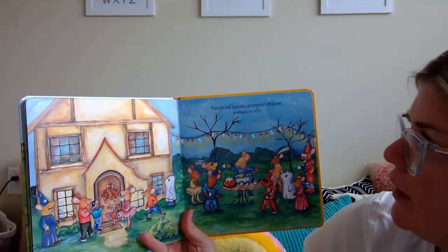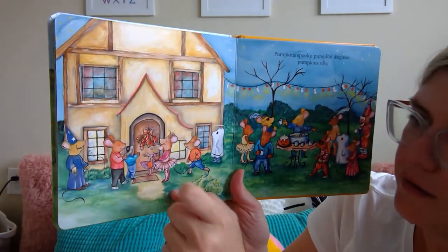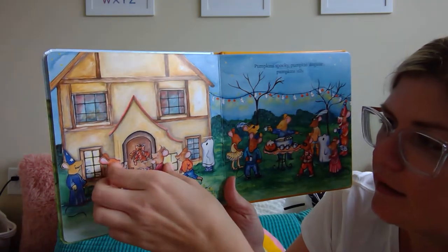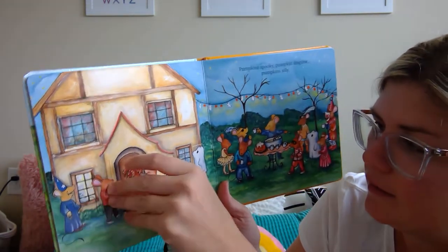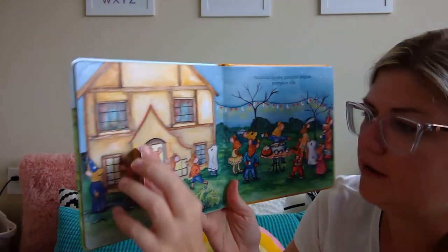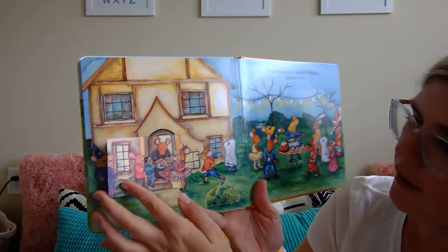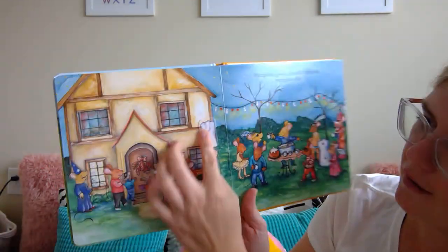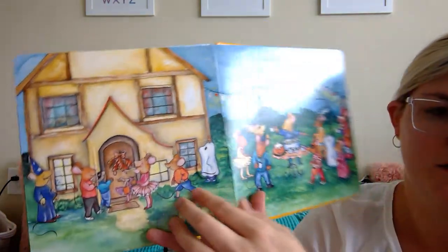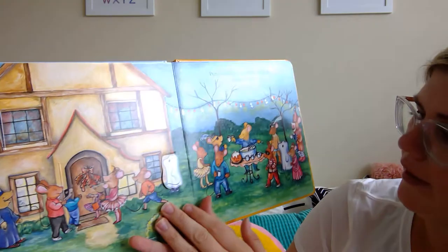Pumpkin spooky. Pumpkin disguise. Pumpkin silly. You knock on the door when it's Halloween and you say trick or treat. And look — these doors are tricky. There's the candy! Trick or treat, open the door — candy! Looks like there's a ghost right here — no, it's just a mouse, it's not a ghost. Who's hiding in the bushes? More pumpkins!